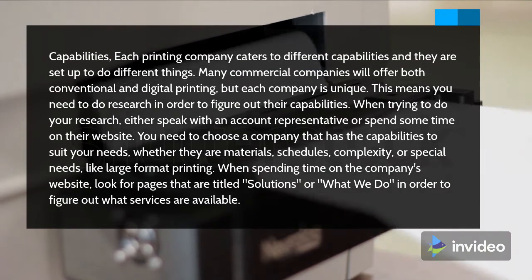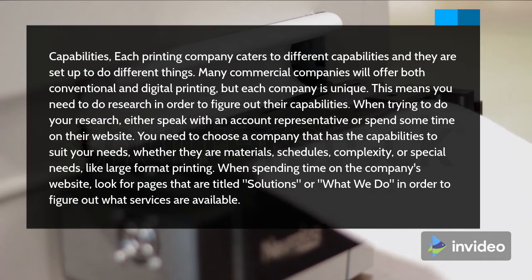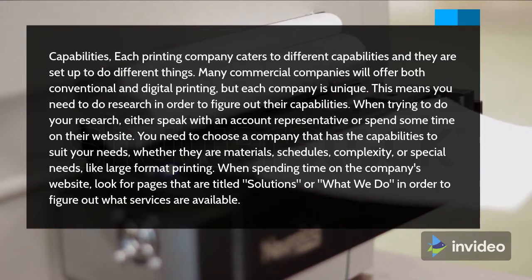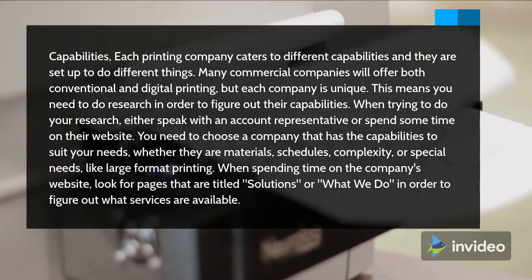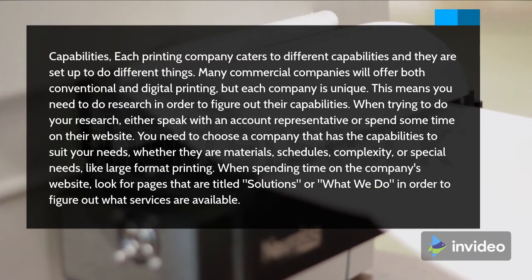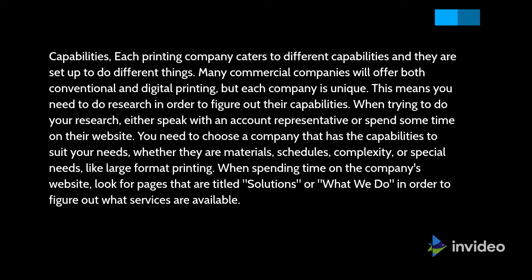Each printing company caters to different capabilities and they are set up to do different things. Many commercial companies will offer both conventional and digital printing, but each company is unique. This means you need to do research in order to figure out their capabilities. Either speak with an account representative or spend some time on their website. You need to choose a company that has the capabilities to suit your needs, whether they are materials, schedules, complexity, or special needs like large format printing. When spending time on the company's website, look for pages titled 'Solutions' or 'What We Do' in order to figure out what services are available.